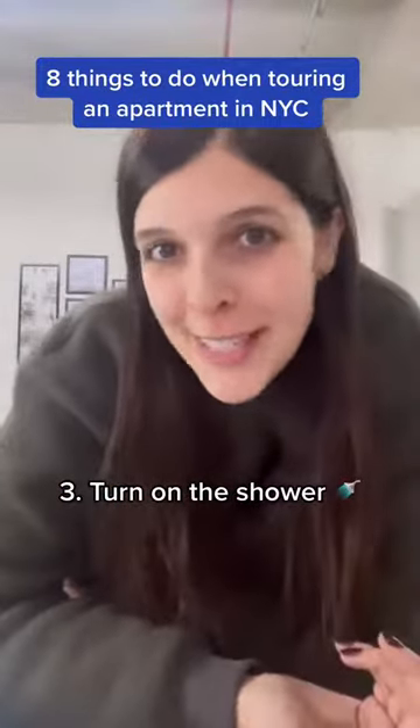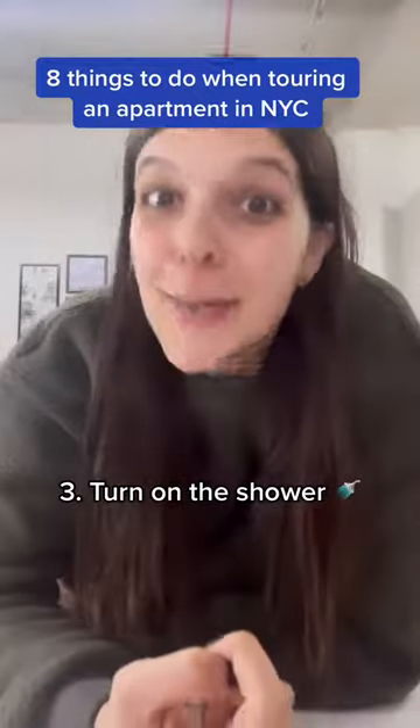Number three, turn on the shower. If you're going to move in, why not check out how the water pressure is and how long it takes for the water to heat up.